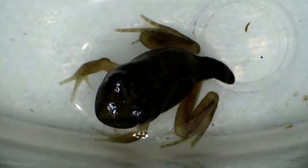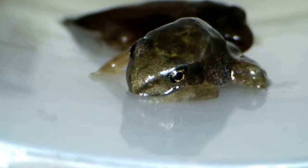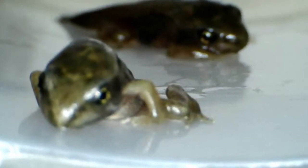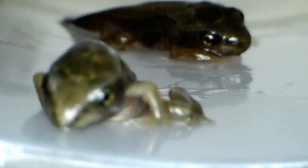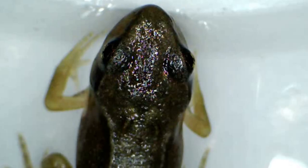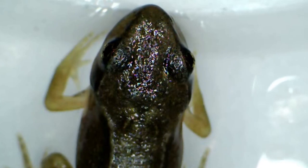Less than a week later the tadpole's development into a young frog is pretty much complete. Their tails are now almost gone and just a black lump remains. Within another few days this will be gone completely and the froglet will be a complete miniature version of its parents. For this reason I release them back at the edge of the ponds where they were laid as soon as possible after they become froglets.